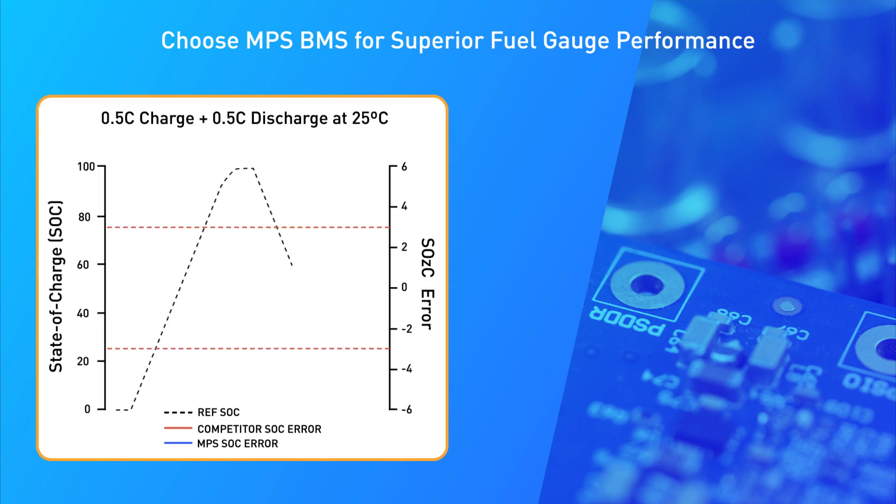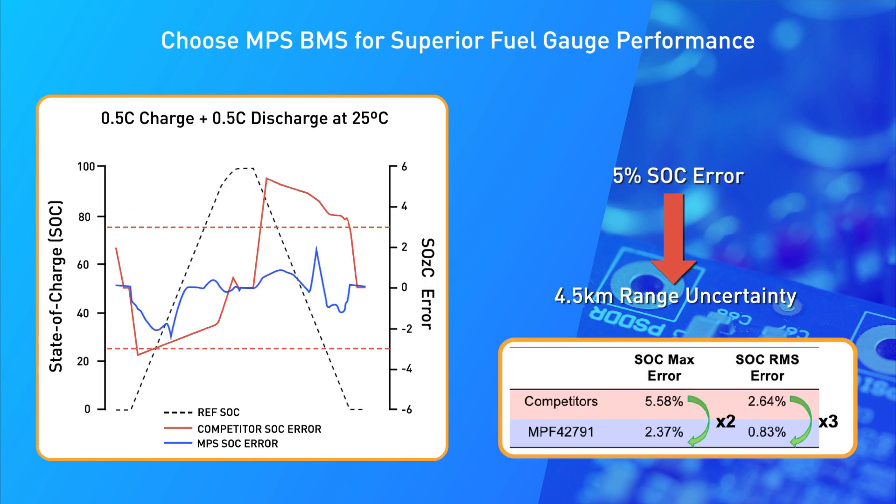By applying accurate battery estimation algorithms along with individual cell state of charge, time to full and time to empty calculations, NPS fuel gauges provide industry leading accuracy for battery state of charge and state of health parameters.